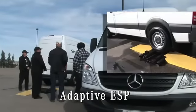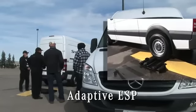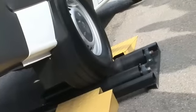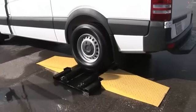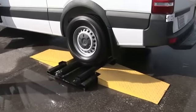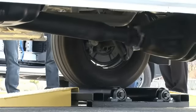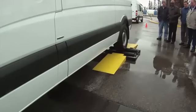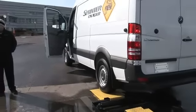Every Mercedes-Benz Sprinter comes equipped with adaptive ESP. It can allow the driver to free the vehicle if a wheel is stuck and spinning in one spot. The computer on the Sprinter will detect a speed differential of the wheel that is spinning, apply brakes to that wheel, and divert power to the other wheel, sending the Sprinter on its way.